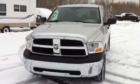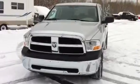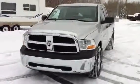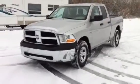Hi there, it's Murray from Northland Dodge from Prince George. Have a look at this 2012 Ram 1500. This is an ST model and it has the SXT appearance group.